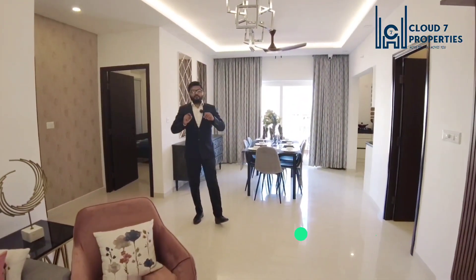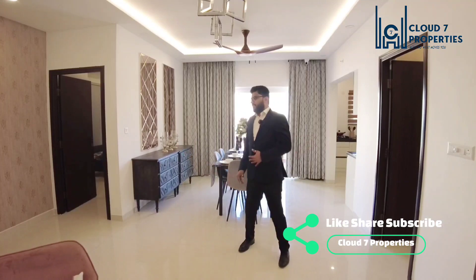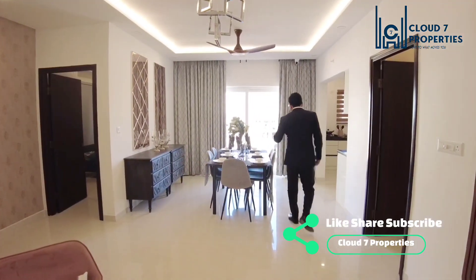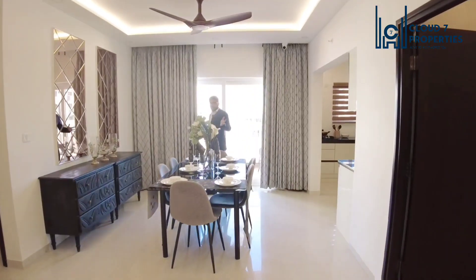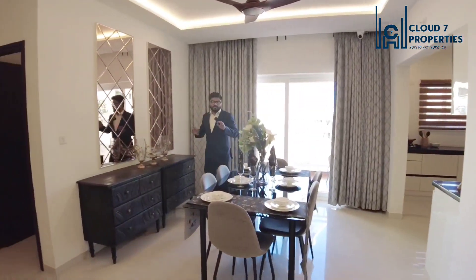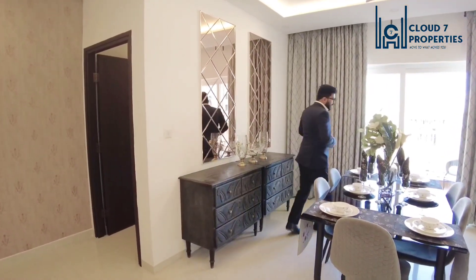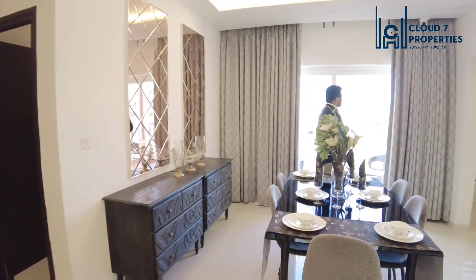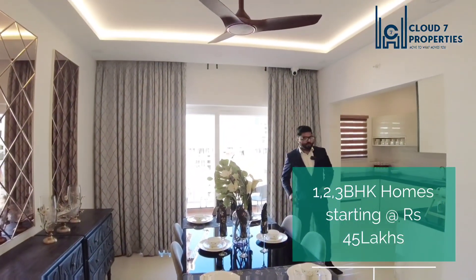This is 1585 square feet of super built-up area. This is the large living room, and this is the dining area. This is the model flat, so interiors would not be included. But they have done a very good job — these look very elegant and well set. You can replicate the same, and there is a beautiful view of a very large balcony, which we'll get to in a while.